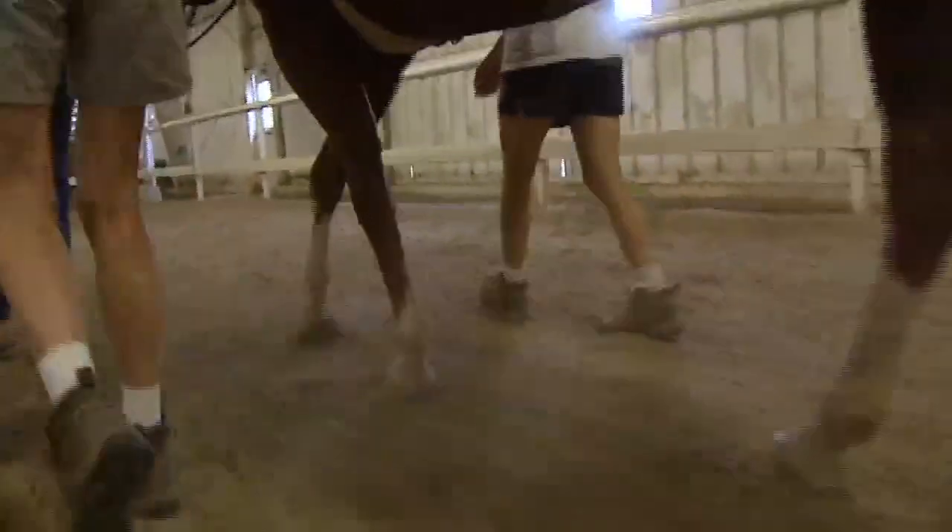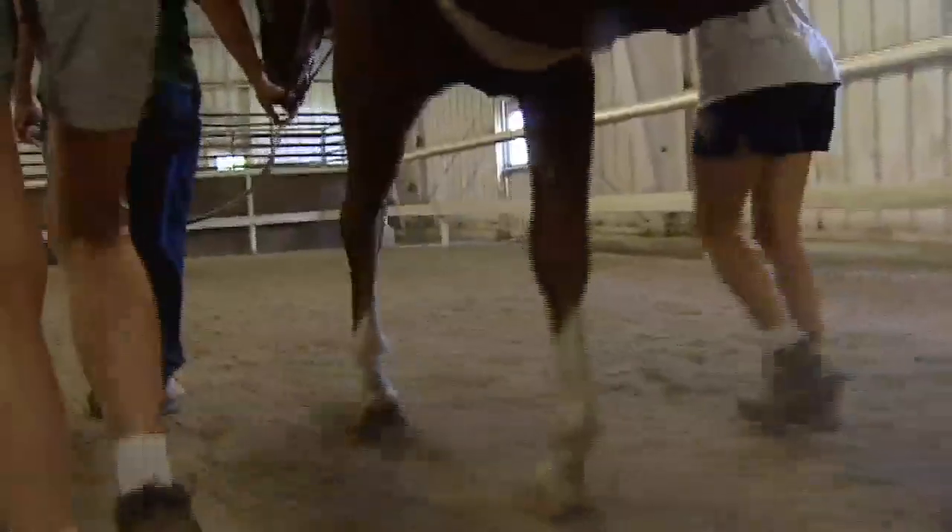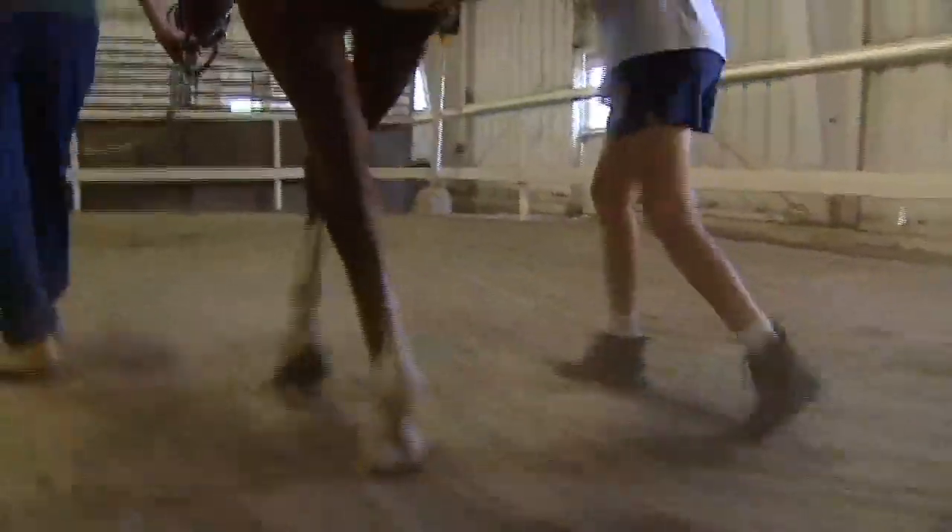If we find a good combination for a rider and a horse, then we'll keep them together.